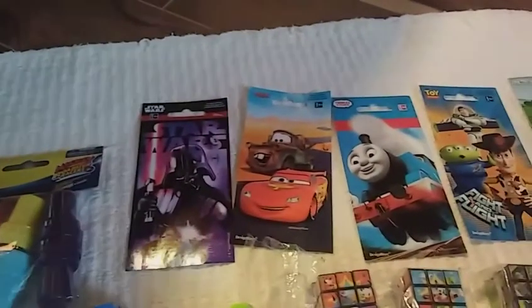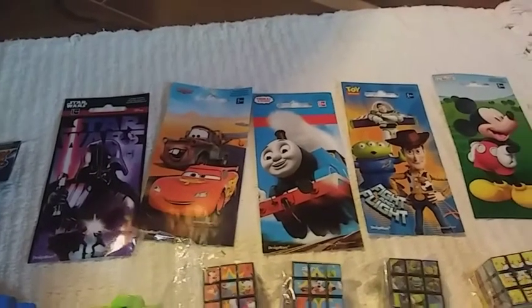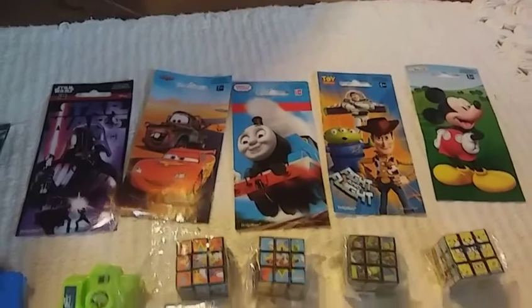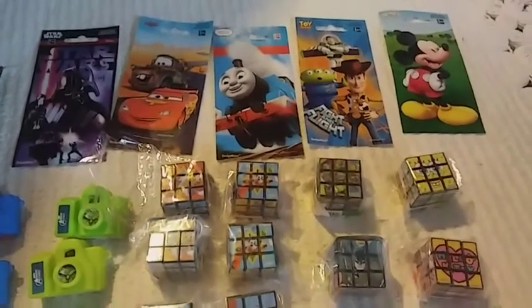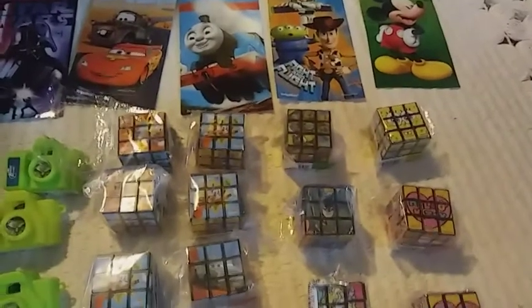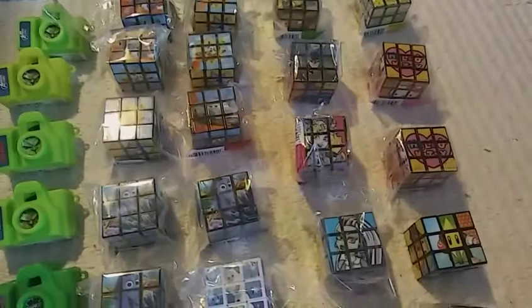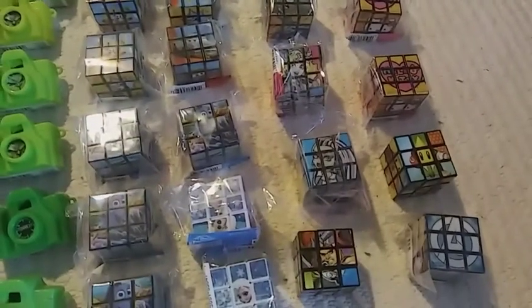Then there are these stickers right here: Star Wars, Cars, Thomas, Toy Story, and Mickey Mouse. Then I have numerous ones of these little Rubik's cubes. So I have SpongeBob, Hello Kitty, Hello Kitty, an opened Mario Brothers one, and some Marvel.